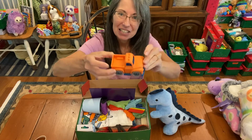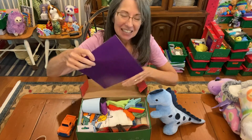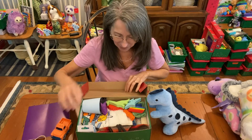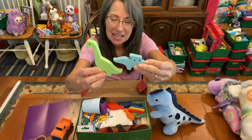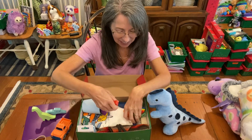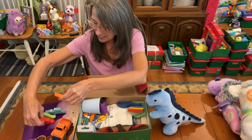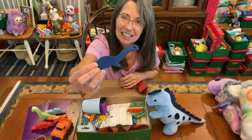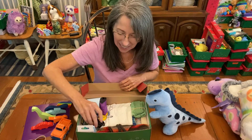He has a nice orange truck and some special things in here. This is just blank paper for him to draw on. He has some wooden dinosaurs — I got several sets of these when they were on sale on Amazon. They come in two sizes and I really like the bigger size for the toddlers. I love the colors and the long neck.